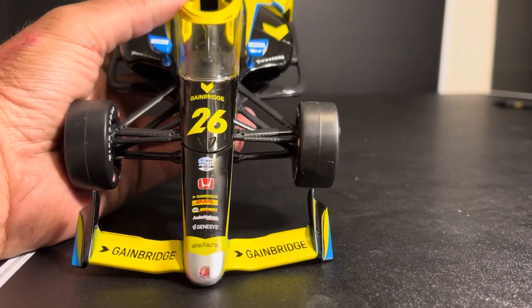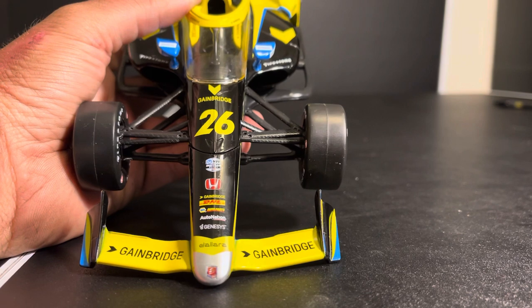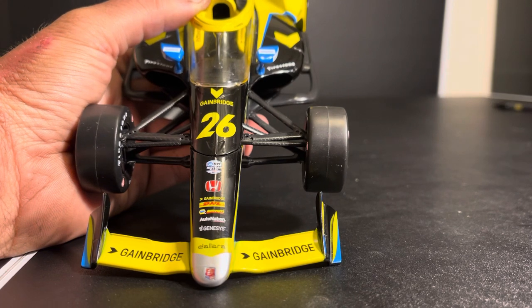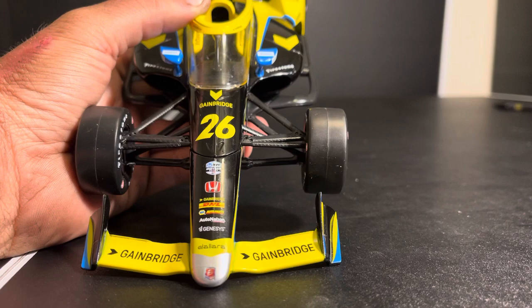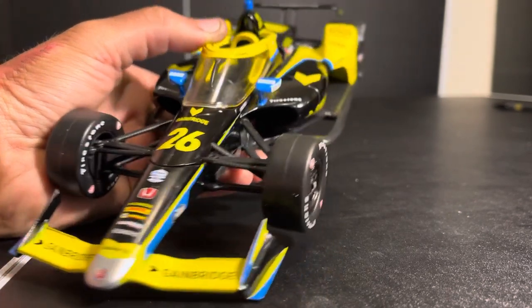On the nose, we have GameBridge with the Andretti Autosport silver nose and their logo. Dallara, Genesis, AutoNation, NAPA Auto Parts, THL — that will not be on this car next year. GameBridge Honda, NTT IndyCar Series, the number 26, and then GameBridge. Here's a good question: what has more GameBridge logos on it — this car or the Indianapolis Motor Speedway? Probably the Indianapolis Motor Speedway.